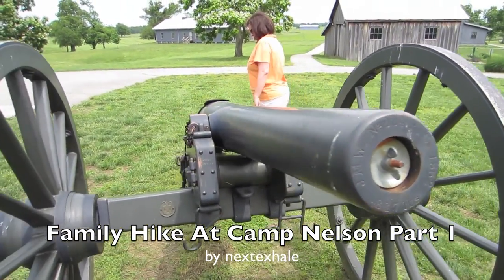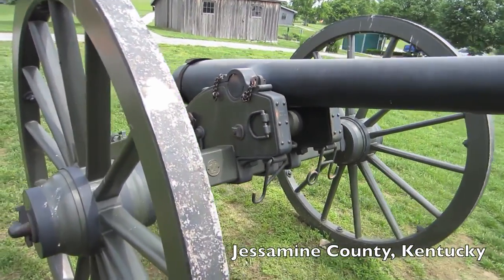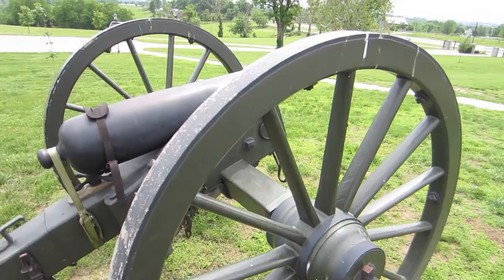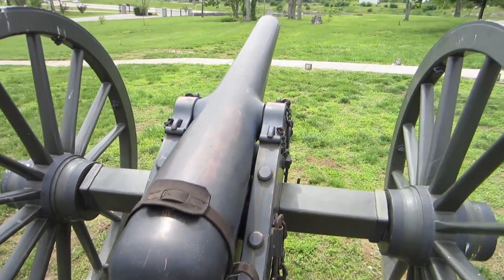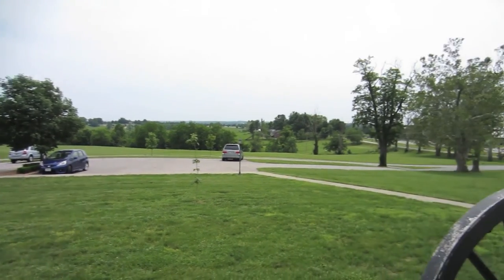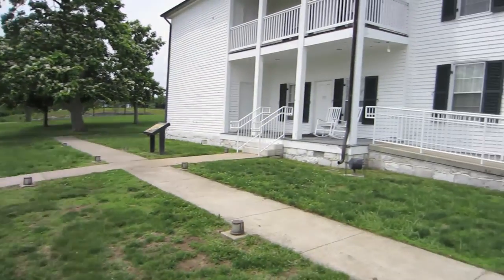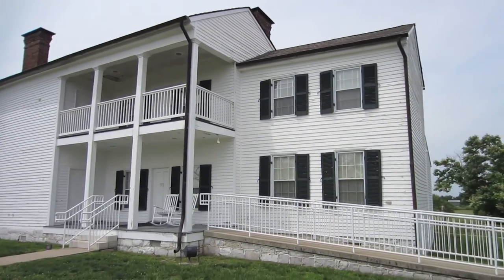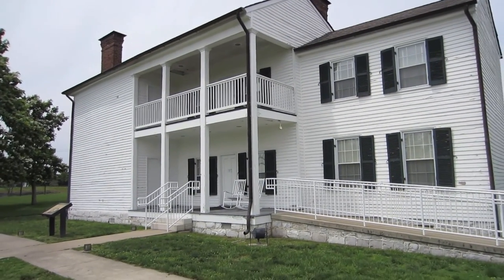This is a cannon out here at Camp Nelson. This site originally was 4,000 acres and had over 300 buildings and fortifications. This is the only building that remains from that time because the rest of the buildings were dismantled and sold. And this was the officers' quarters.